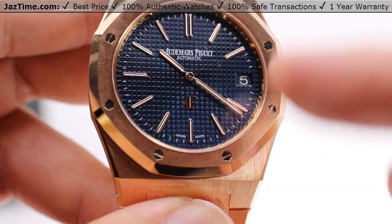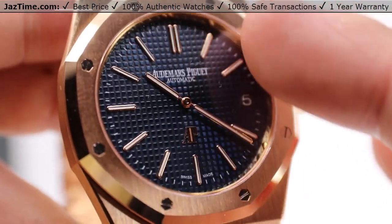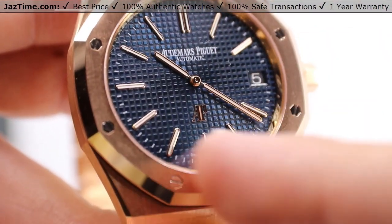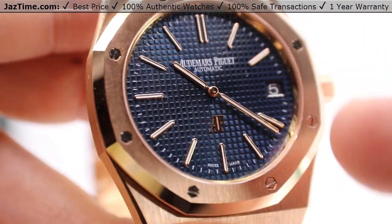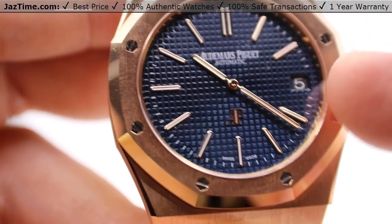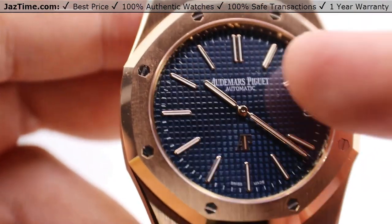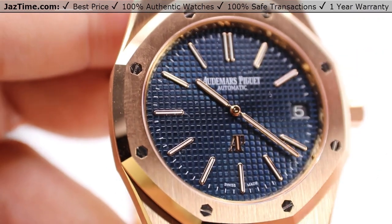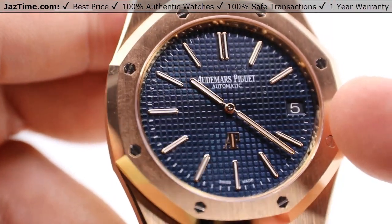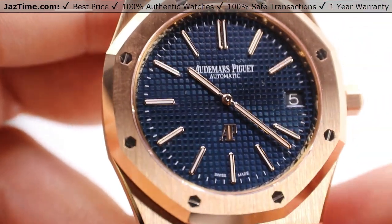The minute track is in line with the outer edges of the index hour marks. They're white painted lines, only to be interrupted by large pink gold applied index hour markers with luminescent coating. We have the Gestalt Law of Closure to make yet another circle, but this time directly on the dial. The minute hand actually gently brushes up against the inside of this minute track, lending to the thoughtfulness and purposefulness of every aspect of this original Royal Oak design. The date window at the three o'clock was part of the original design. The background is a shade of blue that matches the darkest portions of the dial, helping that white Arabic date text to really shine forth.